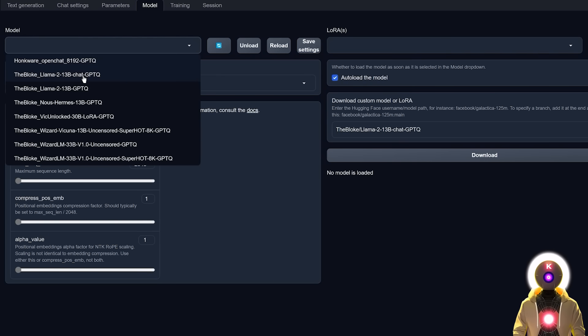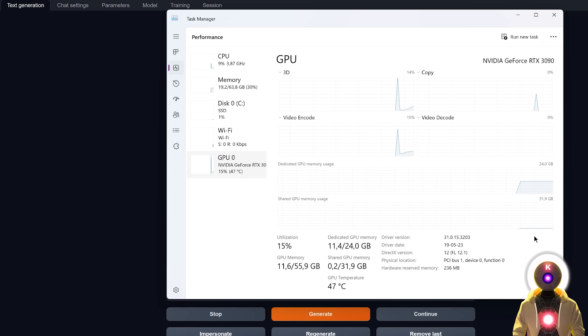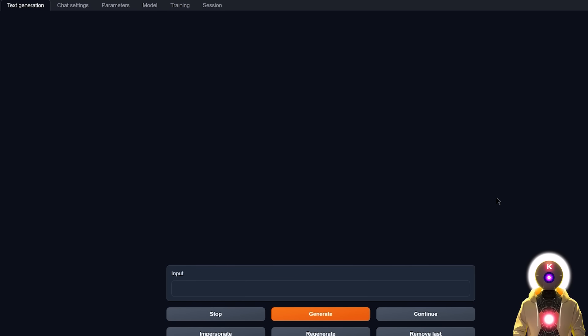In the model selector I'm going to choose the Llama 2 13 billion chat GPTQ model, and now we're ready to try it out. If you're wondering how much VRAM you need to run the 13 billion parameter model, as of right now with ExLlama it is using around 11 gigabytes of VRAM — though for you it might be a little bit less. Now let's do some quick testing and see how good it actually is.